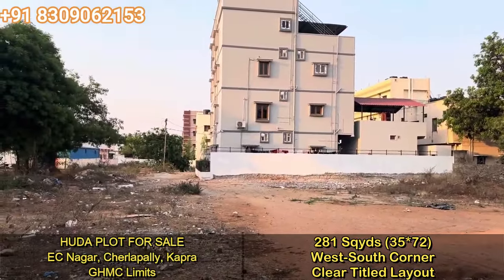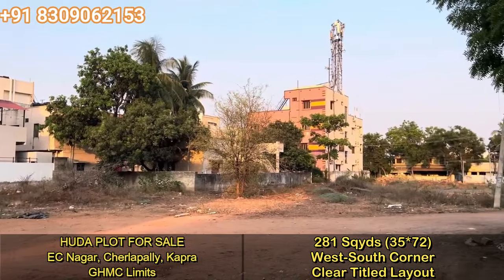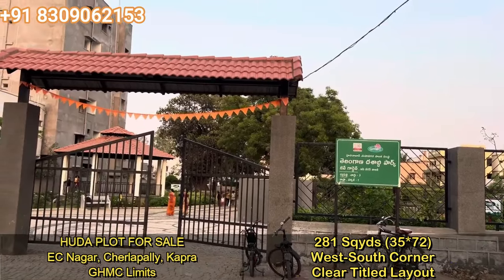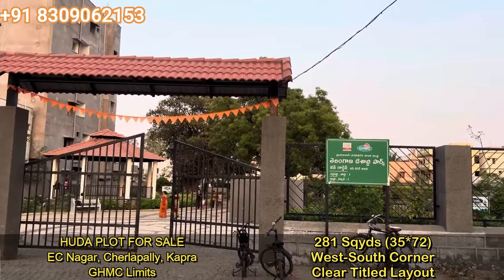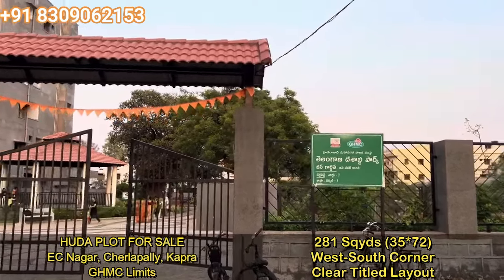If you are really interested in this plot, you can reach me on my contact number 8309062153. Thank you. In continuation of the video, I just want to show the details of the park — EC Nagar Colony Park.